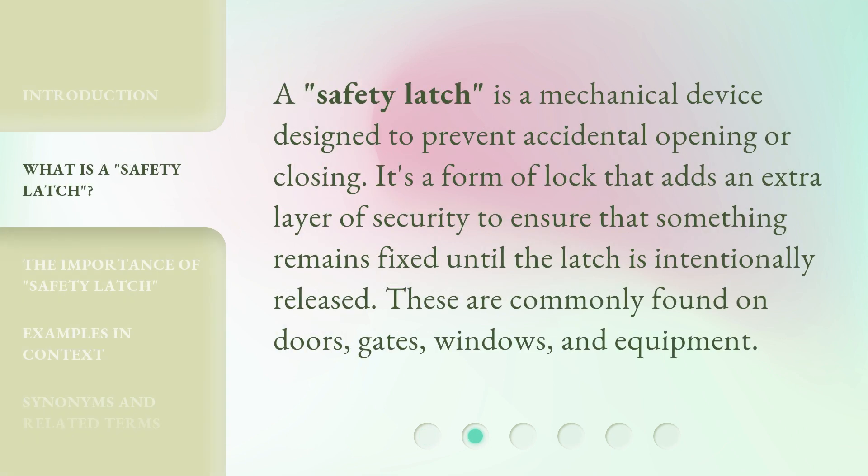A safety latch is a mechanical device designed to prevent accidental opening or closing. It's a form of lock that adds an extra layer of security to ensure that something remains fixed until the latch is intentionally released. These are commonly found on doors, gates, windows, and equipment.